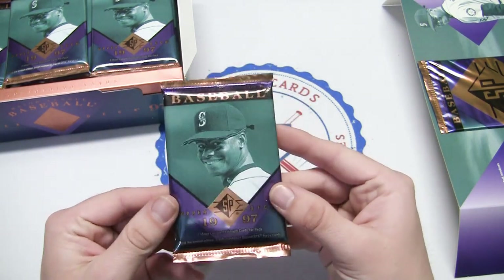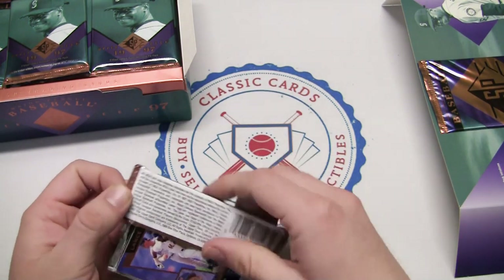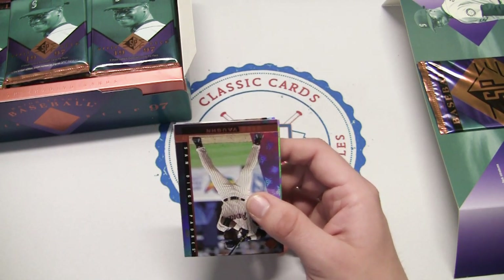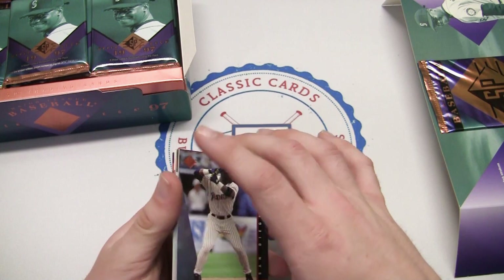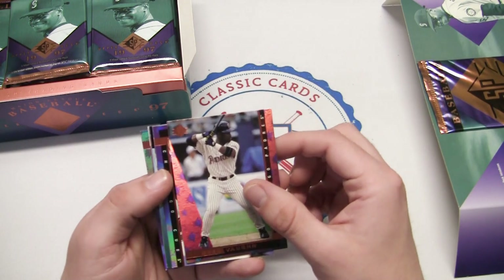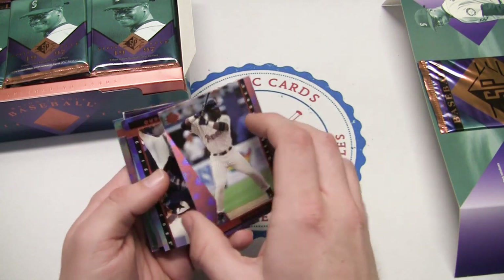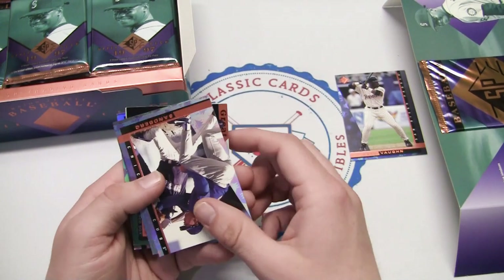Opening the first pack - nice bronze color. The base card set is 183 cards. We're looking for chase cards: Nomar Garciaparra foil, Andruw Jones foil, Vladimir Guerrero foil, and Bartolo Colon. Luckily no sticking, and these cards look sweet with the holographic foil. There's Greg Vaughn, cousin of Mo Vaughn, with the Padres.